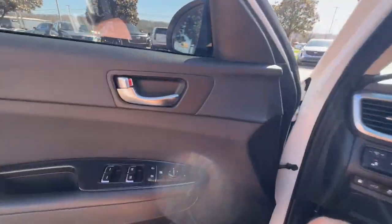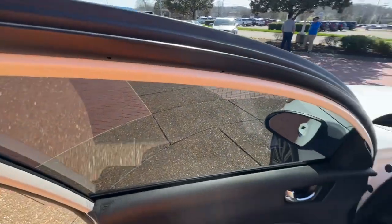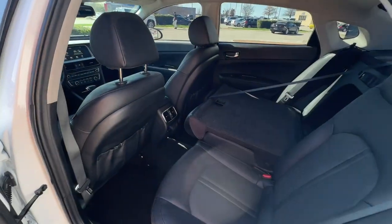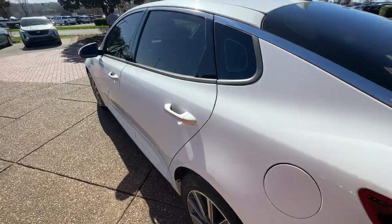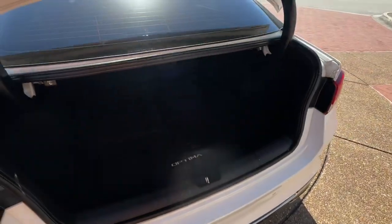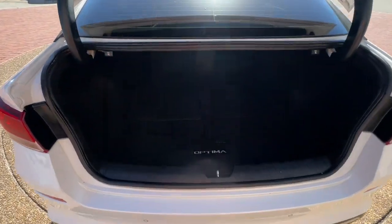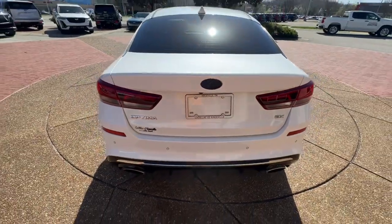Be at ease and enjoy life's journey in this spacious, comfortable Optima. Come in for a fun and easy test drive. Our team will make it the best part of your day. We'll see you next time.